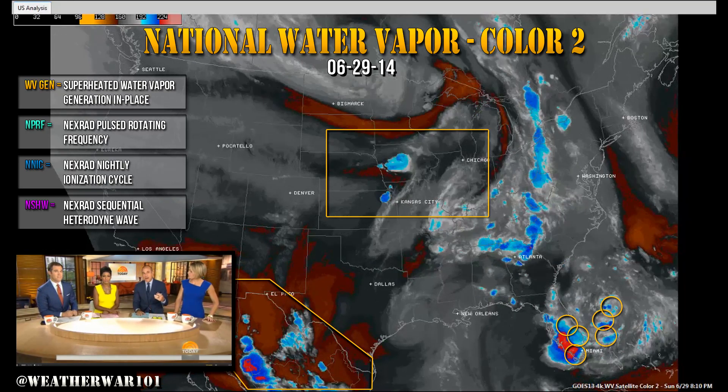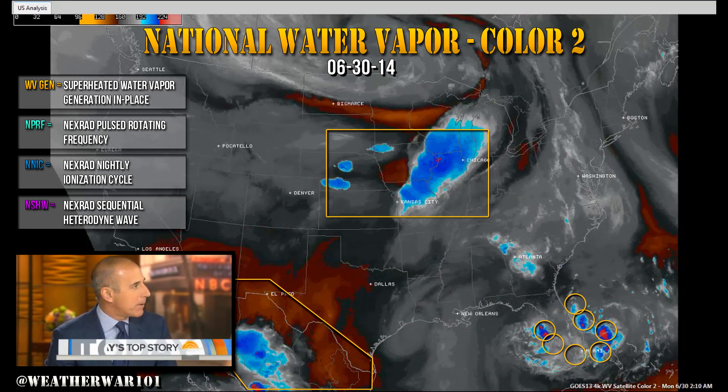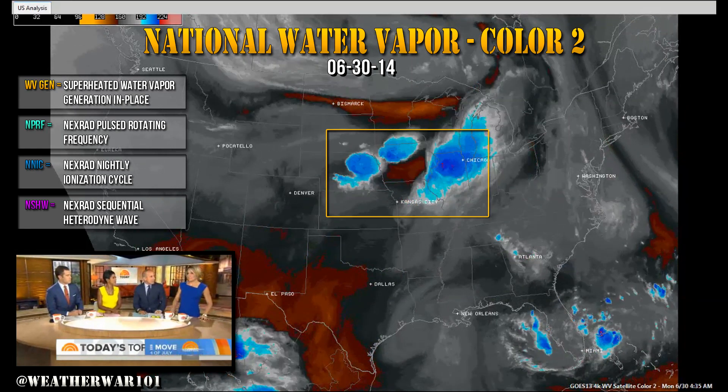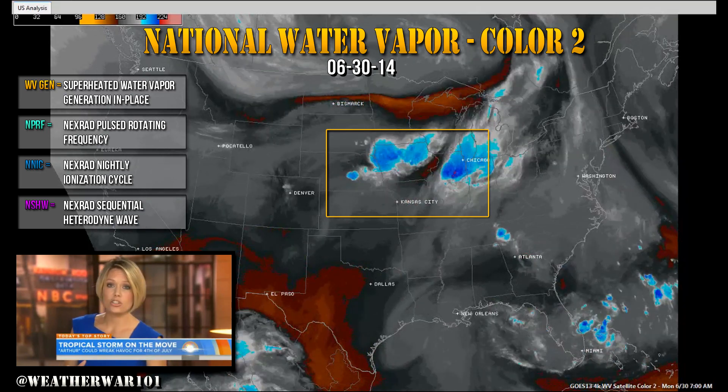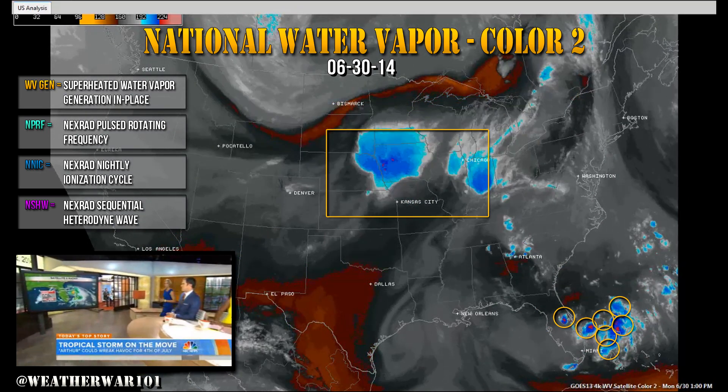With a top story, we're talking about Tropical Storm Arthur, and Dylan has been tracking this storm. It is our first named storm of the season, and it is expected to strengthen into a Category 1 hurricane over the course of the next 24 to 48 hours.